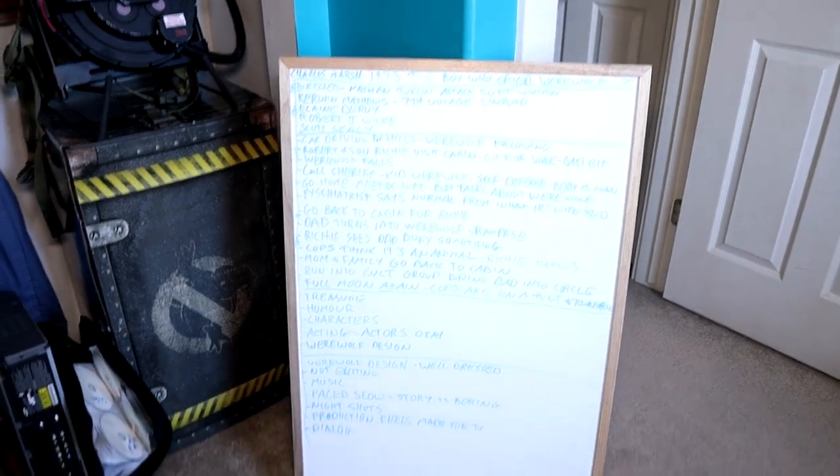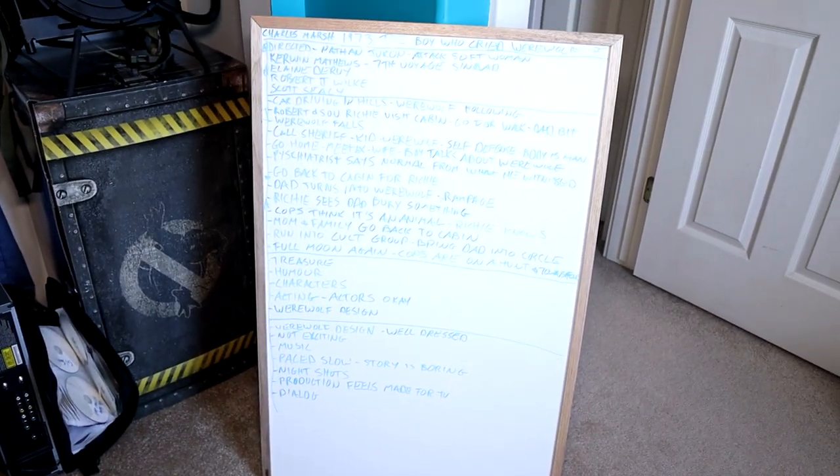Take a look at the corner here. Here's the whiteboard we use to make notes for all the episodes we shoot. There are the notes for The Boy Who Cried Werewolf right there.